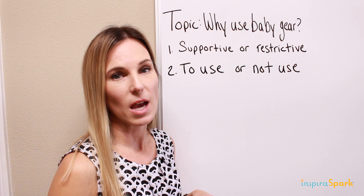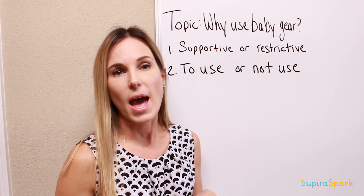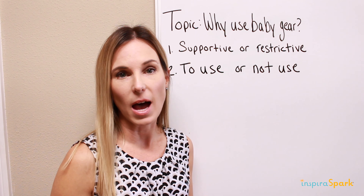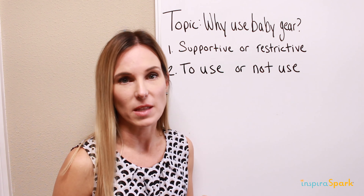Our first topic today is: why use baby gear? As a physical therapist and an inventor, this is a question I get asked a lot, and I feel like this is a great way to start off our segments.